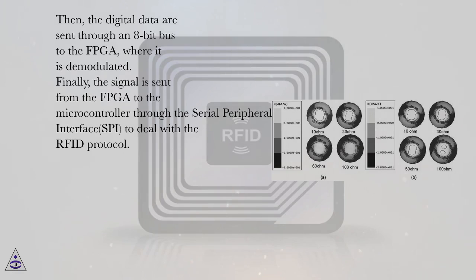Then, the digital data are sent through an 8-bit bus to the FPGA, where it is demodulated. Finally, the signal is sent from the FPGA to the microcontroller through the Serial Peripheral Interface (SPI), to deal with the RFID protocol.